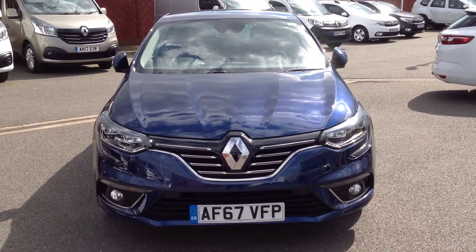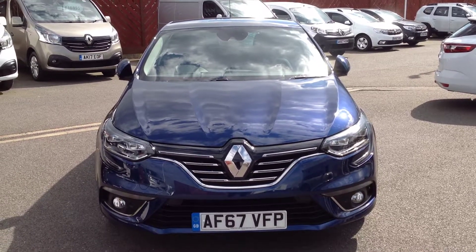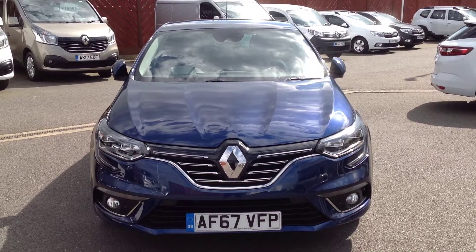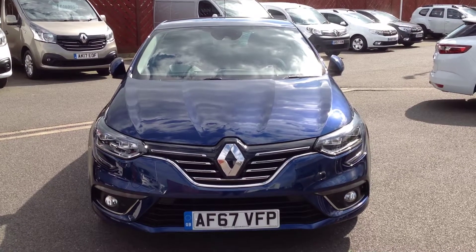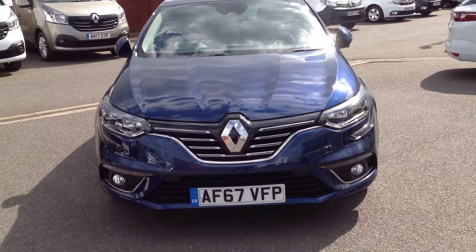Hi and welcome to Smith's Renault in Peterborough. My name is Matthew and I'm going to walk you around this Renault Megane. It's the five door hatch, in the 1.2 TCE petrol turbo engine, and it's in a Dynamic S-Nav specification, finished in dark blue.